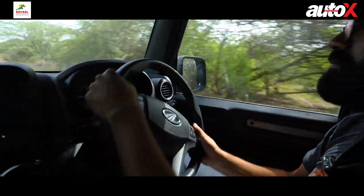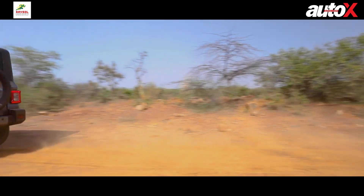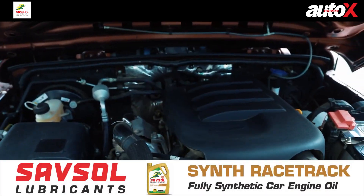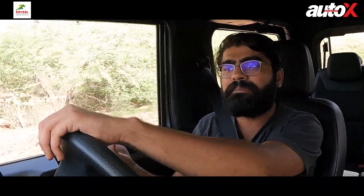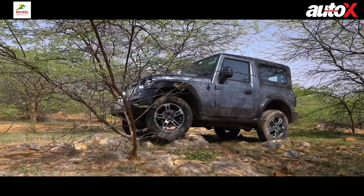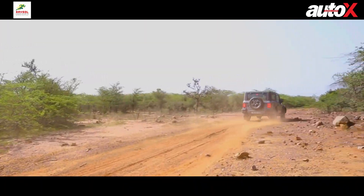The Nio is only giving you a manual transmission. If you want the convenience of an automatic, the refinement, the smoother driving experience, you can only find it in the Thar. The petrol option is there, which you don't get in the Nio. The diesel is also so much more refined — city driving just becomes a breeze. Even on the highway, this engine will just pull and pull. The Thar is walking all over the Nio in city driving, highway driving, and obviously in off-roading there is no competition.